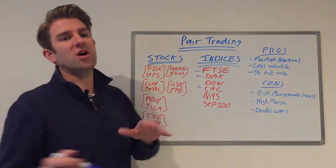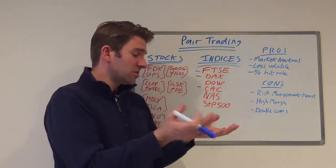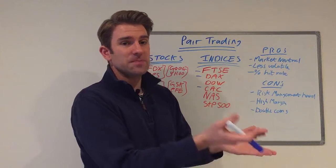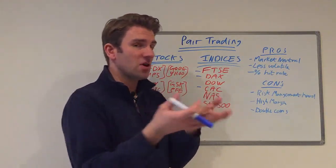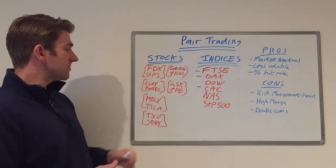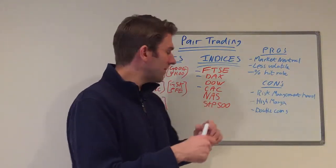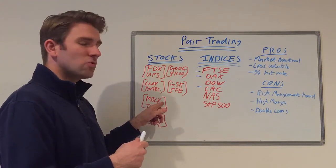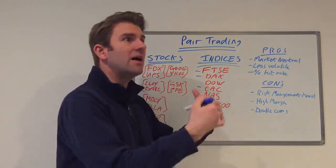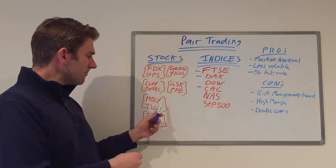From a stock perspective there are hundreds of pairs. Some ideas: FedEx versus UPS — two very similar stocks affected by the same things. The assumption is that if one moves more aggressively than the other, it's due to supply and demand rather than longer-term factors, and ultimately it'll come back into line. Also Lloyds versus Barclays in banking, or something a bit broader like Mobileye and Tesla — both in the car space, with Mobileye focused on sensors and autonomous driving technology, so what impacts one tends to impact the other.